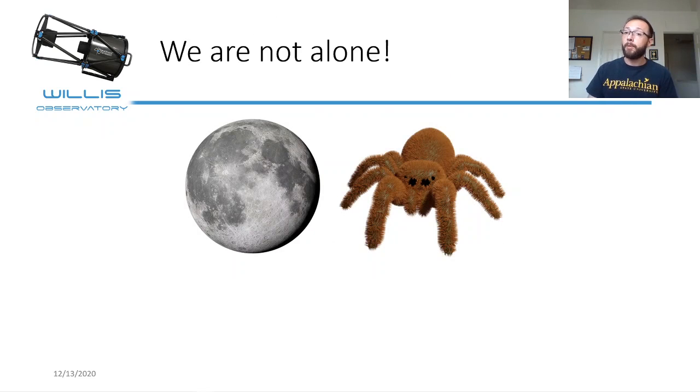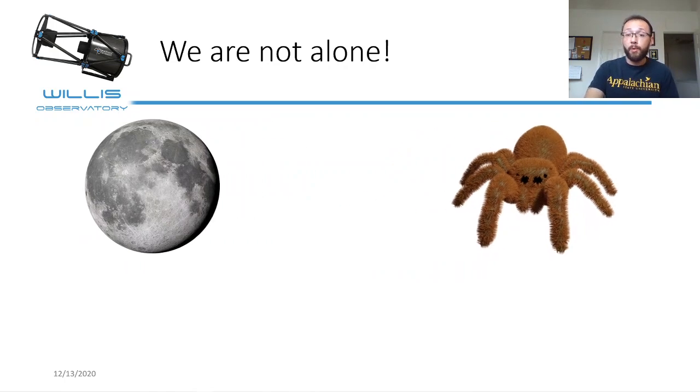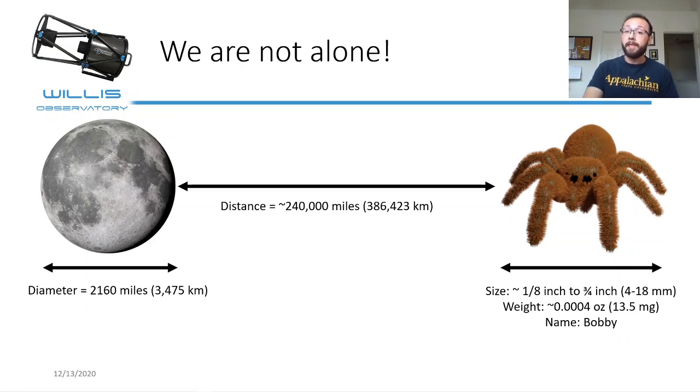So as astronomers, we're not alone. Most of the time you might think of a human when you think of an astronomer, but today we're going to be talking about spider astronomers. How does a jumping spider see the moon? The moon is gigantic — about 2,100 miles across and 240,000 miles away from Earth. Yet this tiny little spider, anywhere from an eighth of an inch to three quarters of an inch, weighing around 0.0004 ounces — sometimes they're named Bobby, like this one — can actually see the moon with their tiny little eyes. Today I'm going to explain how they do that.